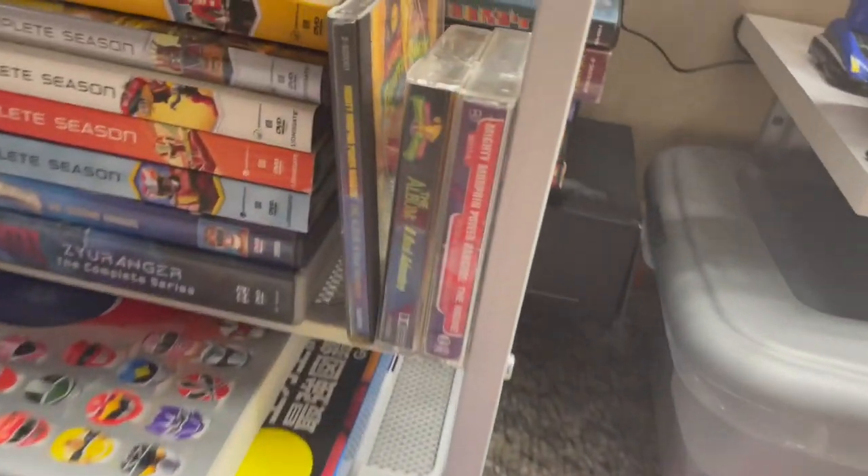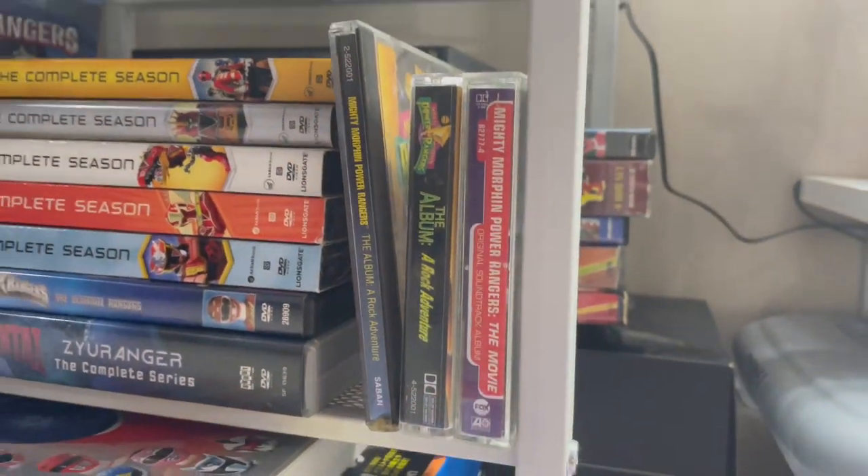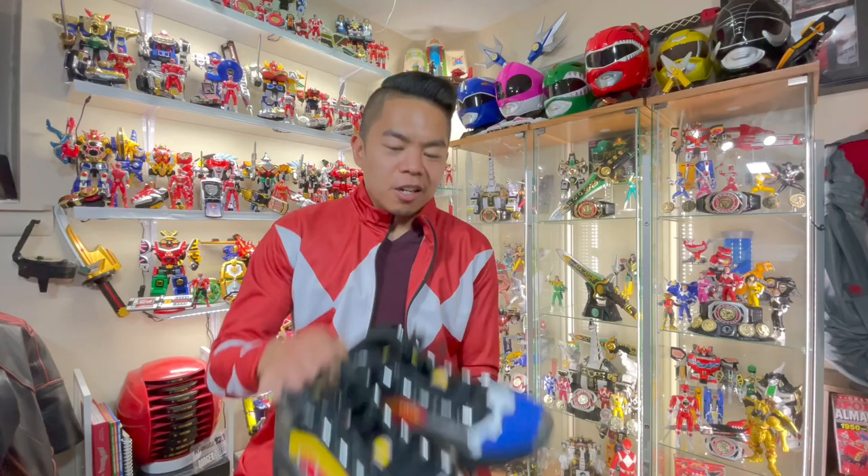Soundtracks — the music has always been rocking to me. Mighty Morphin Power Rangers had the best soundtrack; I listen to it when I work out. I had a bucket list to learn that awesome guitar solo in the intro, and I was able to pull together the entire song and did a whole cover of it. And I love the design so much — it goes to fashion, it goes to jackets, it goes to shoes.